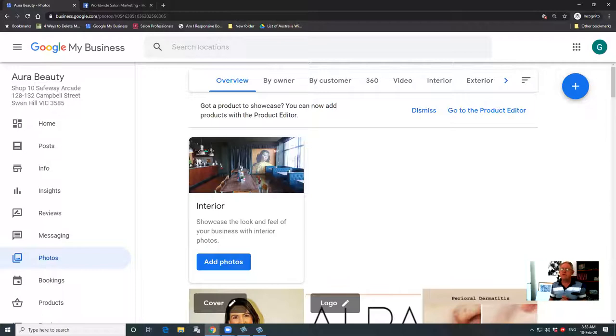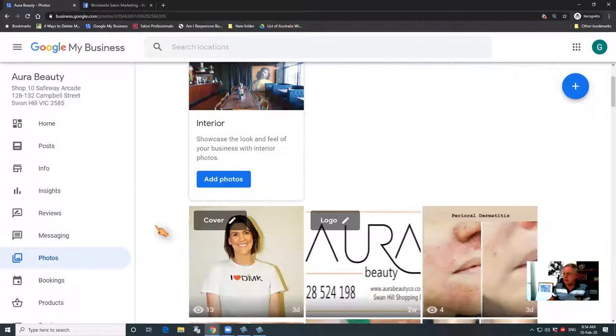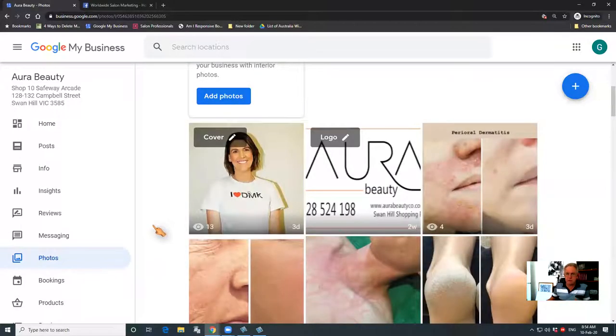In the last video, I talked about the importance of getting your photos optimized properly on your Google business listing and, of course, your website so that when people are searching for what you sell, your photos show better and closer to the top. And it helps your whole ranking get up to the top of Google.